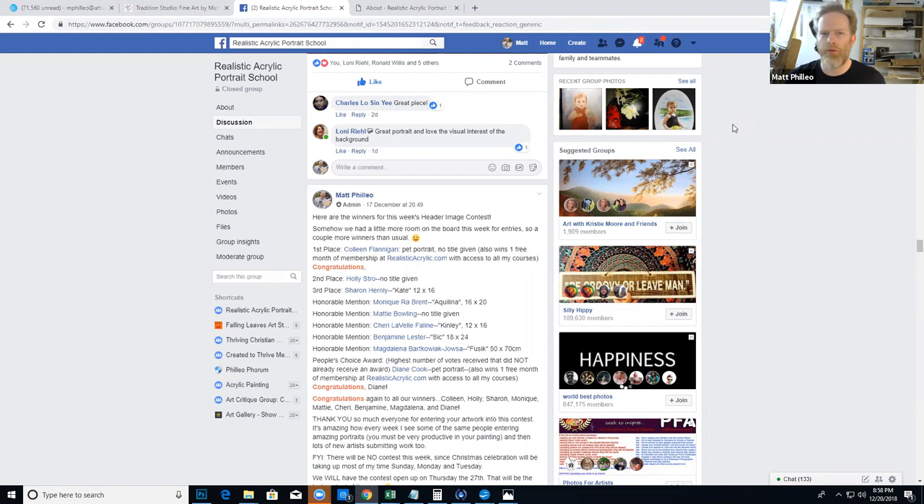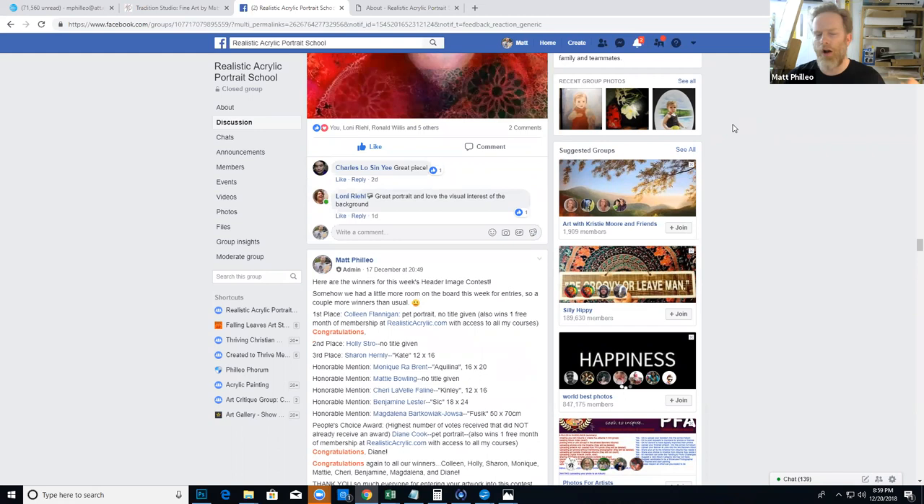Hey everybody, just wanted to go over the winners of our contest this week for Realistic Acrylic Portrait School and, just like last time, discuss some of the aspects about the portraits that won — to congratulate the winners again, talk about what worked with the portraits, what made them look amazing, why I chose them, and also some tips where these portraits could be improved.